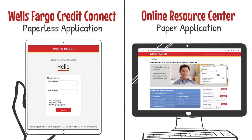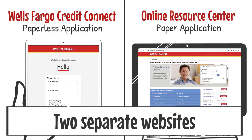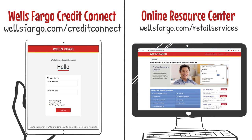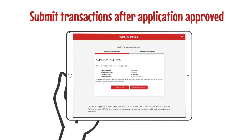Wells Fargo Credit Connect and the online resource center's internet processing system are two completely different websites with different URLs. You will receive the URLs to both systems during your training session with your facilitator. Make sure you save each URL as a favorite.